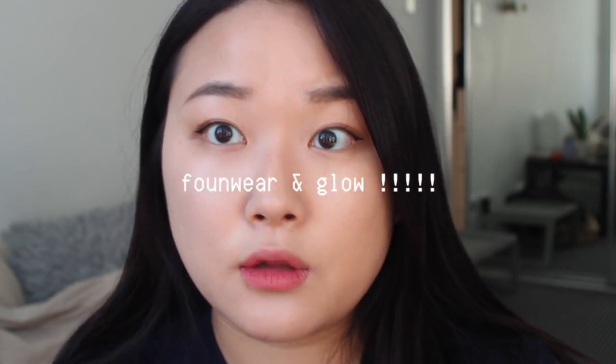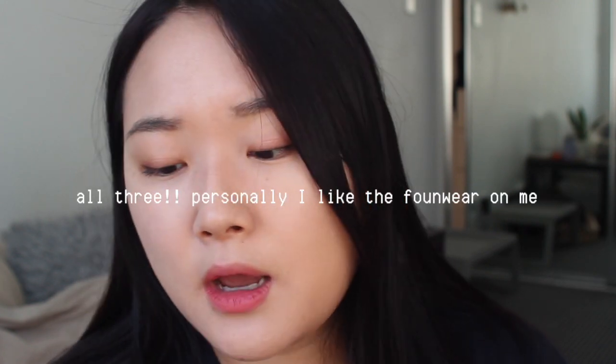For skin type recommendations: dry skin and dull skin that needs a radiance boost — definitely get the Found Wear and the Glow cushion. Both will make your face look radiant without feeling dry. Dry skin people can also get away with the Ampule cushion since it's quite moisturizing, just with a more semi-matte look. For combination skin, you can use all three, but I personally prefer the Found Wear — I have combination skin and it's perfect because it provides moisture on the cheeks without making the T-zone oily or overly glowy.